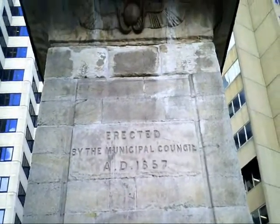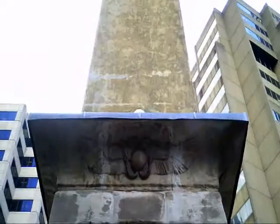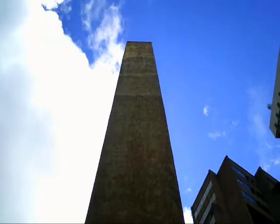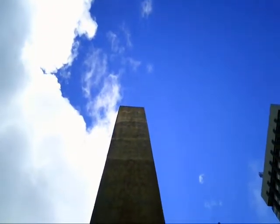But it was originally built as a sewer ventilation shaft by the Mayor George Thornton, so it was humorously known as Thornton's scent bottle.